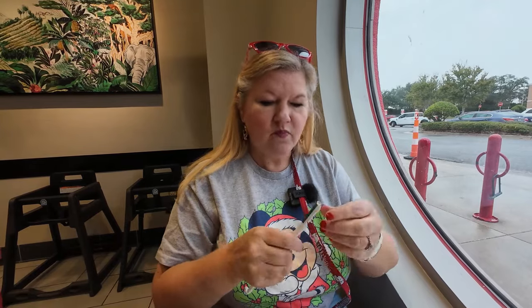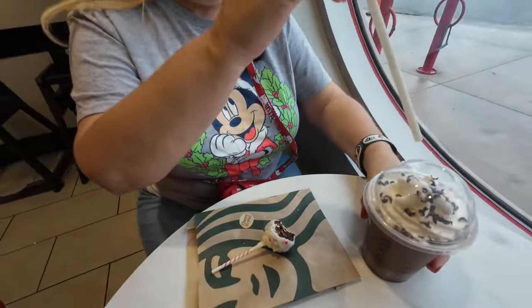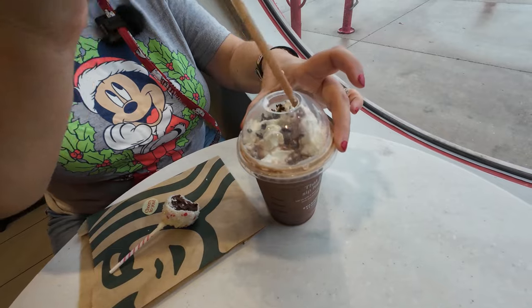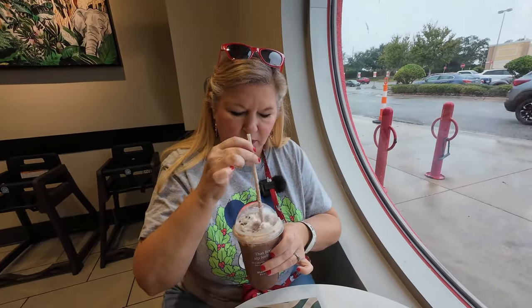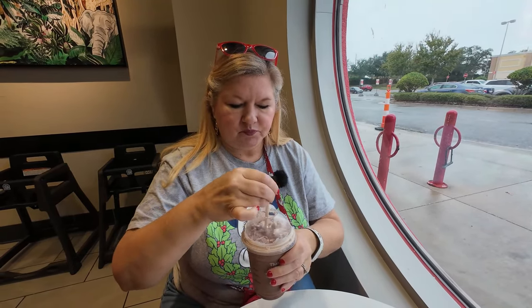They need to have these all the time. I was not expecting that. Let me try this coffee now. Here's where I made my mistake — this is nowhere near as sweet as a cake pop. I'm going to have to drink the coffee first so I can enjoy it, because it's not nearly as sweet and very coffee-y.